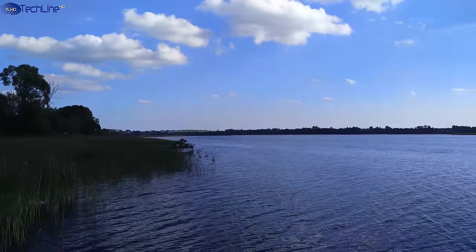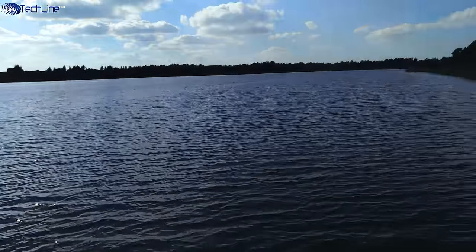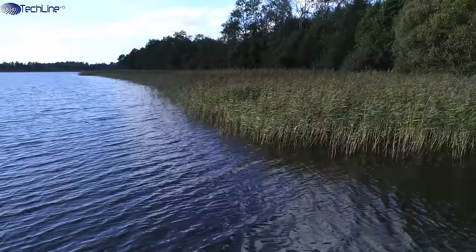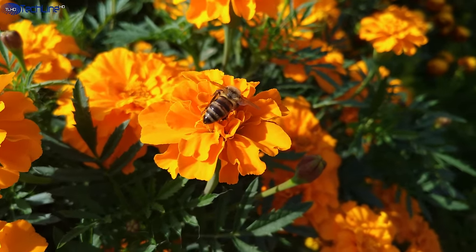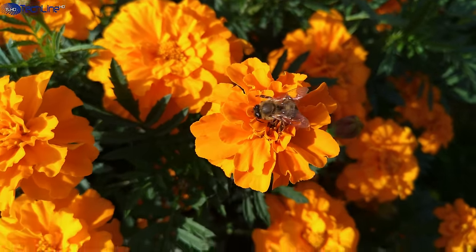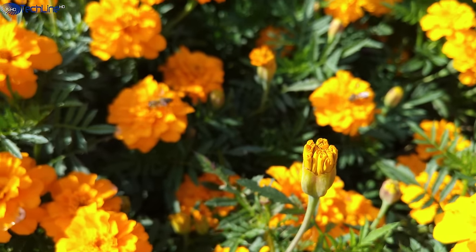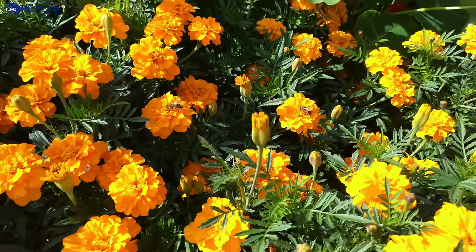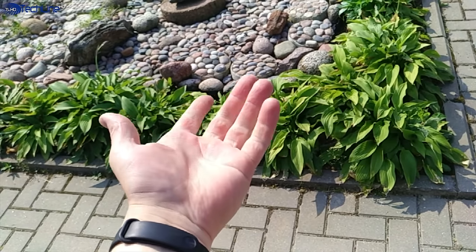Currently shooting with the Nubia Z11 — this is handheld footage and I'm trying to hold the phone as steady as possible. The 4K video quality is pretty good and the footage looks quite sharp. The continuous autofocus adjustment is graceful, but it could be a little bit faster. The slow-motion video quality is not very impressive, as there could be more detail.